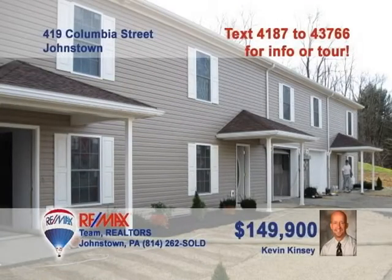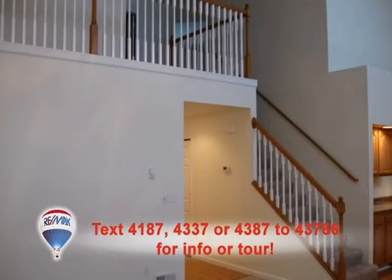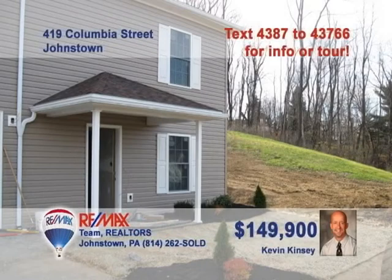Looking for townhome living in a great neighborhood? It's time to contact Kevin Kinsey for a tour of these newly built townhomes, just steps from local shopping. These homes feature huge open floor plans on the first floor encompassing the living room, family room, and kitchen. These units also feature three bedrooms as well as a loft overlooking the main floor. You'll find space for your home office, high ceilings, and oak cabinets. Call Kevin right away.